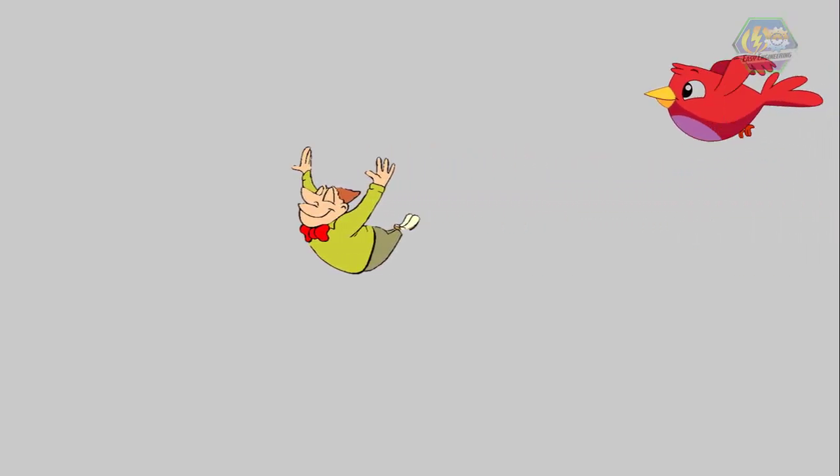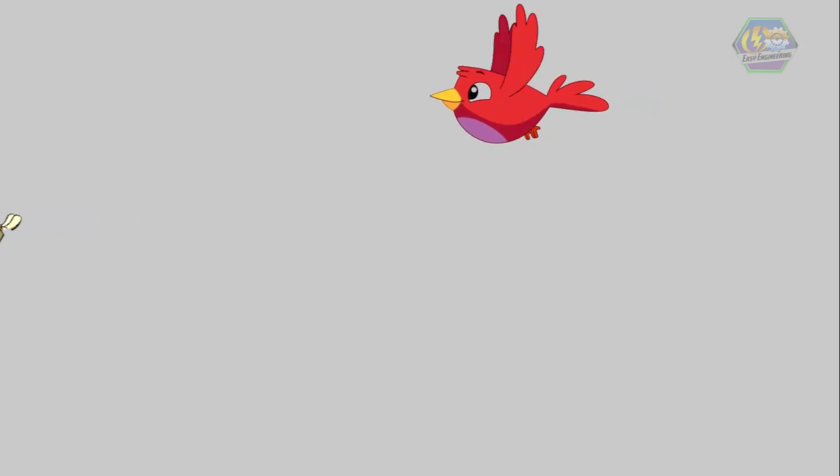Have you ever wondered what it's like to fly high and free in the sky like a bird? It must be very nice, right? But if you want, let's fill in the shoes of a bird and see what it is like in the life of birds.